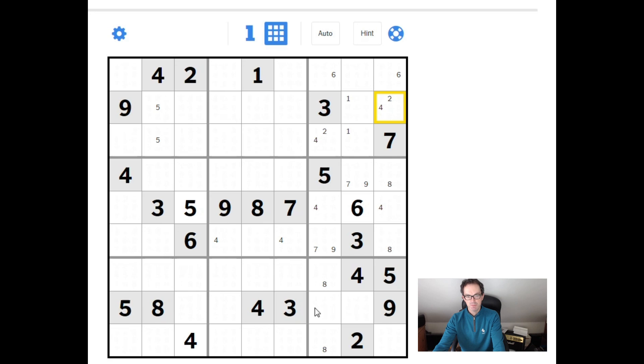Now let's check row 8, which has a lot of given numbers — 1, 2, 6 and 7 are missing. Where can we place a 2 in this row? We can't place a 2 in either of these two squares because of this 2, and we can't place a 2 here because of this 2 up here. So this square has to be a 2 — that's called a hidden single. Because it's only by considering the whole row that we identify that the 2 is forced into this square. We can pencil mark 2 over here as well because of the 2s in these two positions.